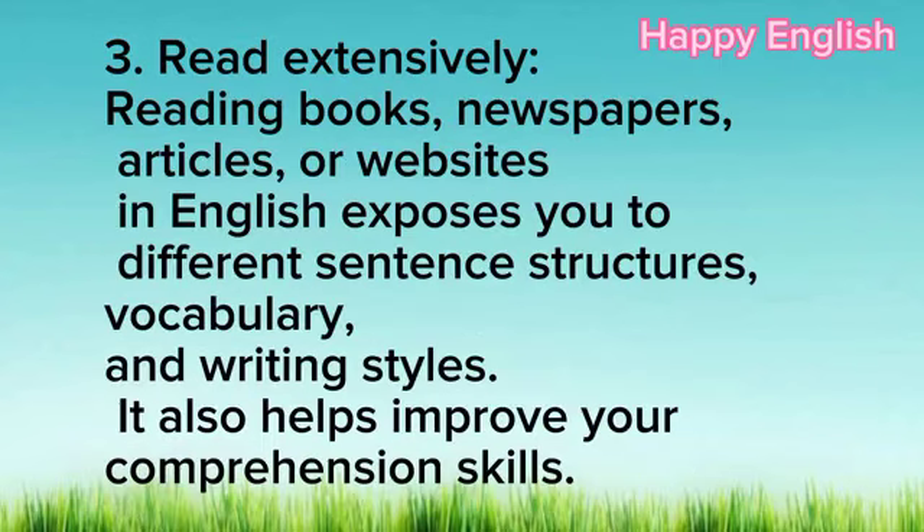3. Read extensively. Reading books, newspapers, articles, or websites in English exposes you to different sentence structures, vocabulary, and writing styles. It also helps improve your comprehension skills.